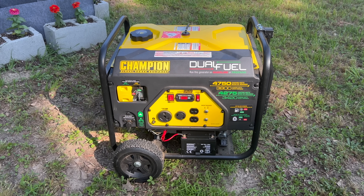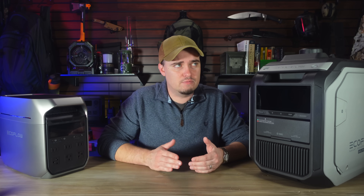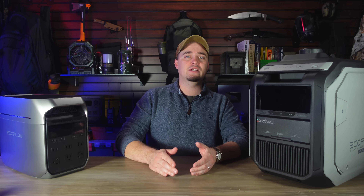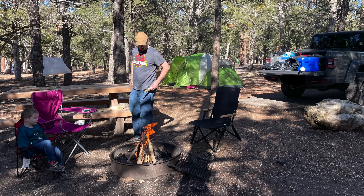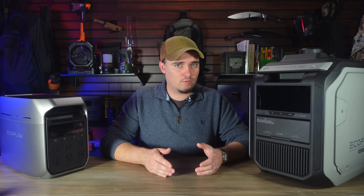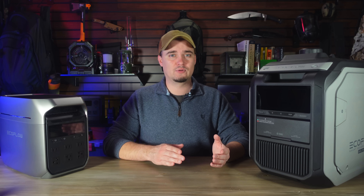Then fuel-based generators are also loud. Even quiet inverter-type generators still produce enough noise to let your neighbors and anyone else nearby know that you have a backup power source, and that could be a big concern if you're dealing with a more serious situation. Many campgrounds prohibit the use of generators due to the noise that they produce. Many portable gas generators, especially the more traditional non-inverter types, are also pretty heavy and will need at least two people to load into the back of a truck or SUV.